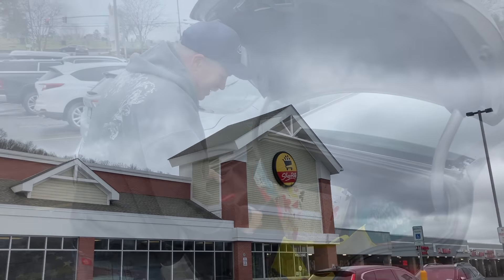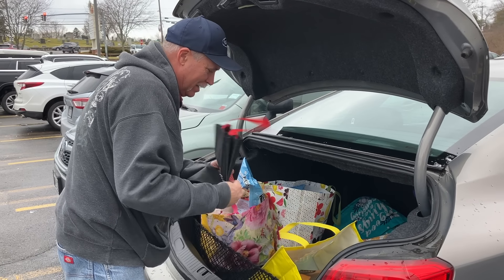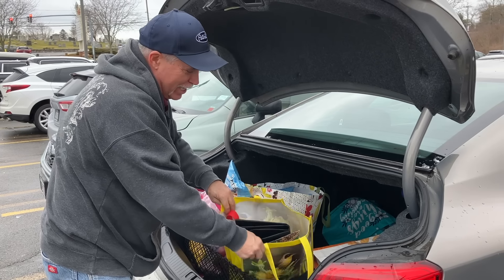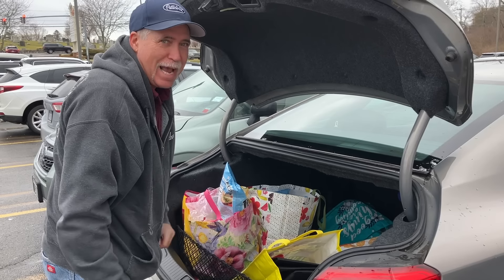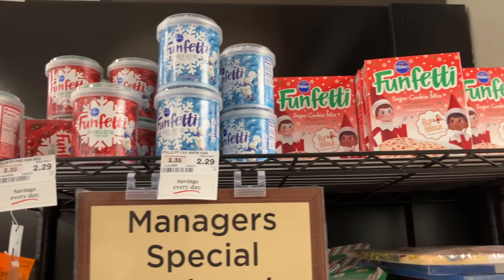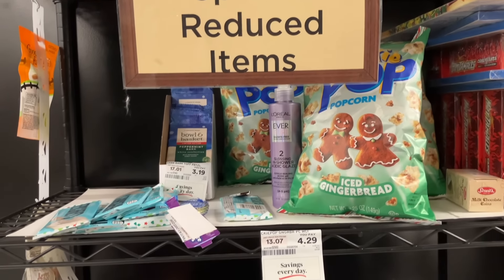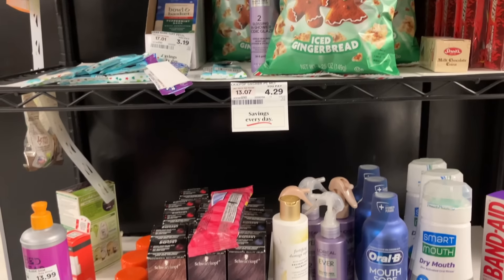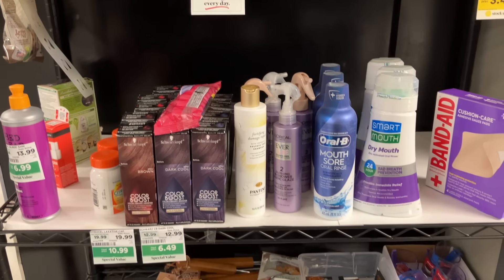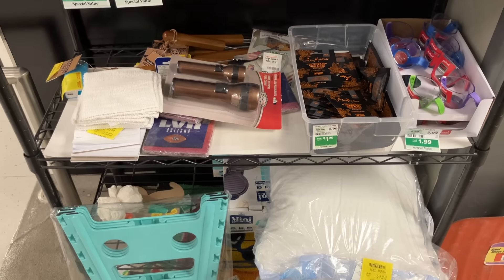Now ShopRite. Here in New York, we don't get plastic bags or paper bags anymore. Trying to consolidate all the bags so when I go in the store, we can package our groceries at the register. Here's the Manager's Special Reduced Rack at ShopRite. There was a lot of seasonal goods on here, health and beauty aids — nothing we needed or wanted. But always check these racks.